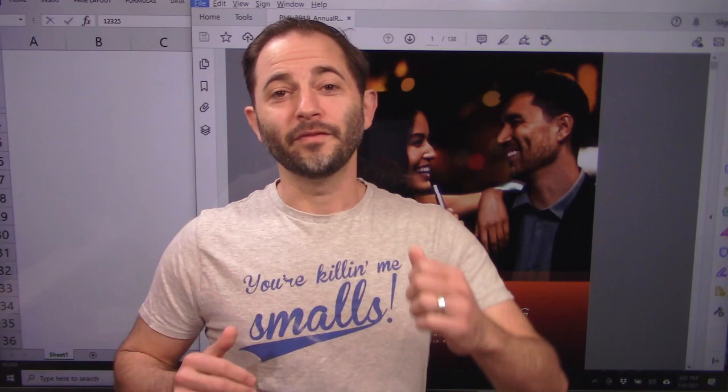Hello, welcome to Rational Investing. My name is Cameron Stewart, CFA. Thank you very much for watching the channel — all the comments and subscribers, I greatly appreciate it.